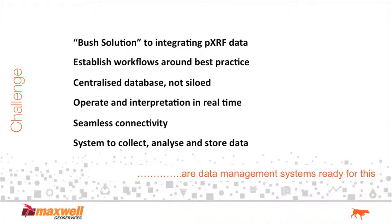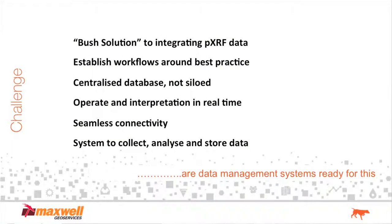We didn't want anything fancy, didn't want anything that was going to take years to set up, train for, or that was expensive. Setting up workflows around best practice — similar to what Dennis was talking about in terms of JORC 2012 — there's really good stuff inside there, and a lot of data that should be collected if you're going to report on that data. We definitely wanted to do interpretation in real time and have the best possible connectivity with the applications we're using in the field, so that once we've collected the data, we can analyse and interpret it.